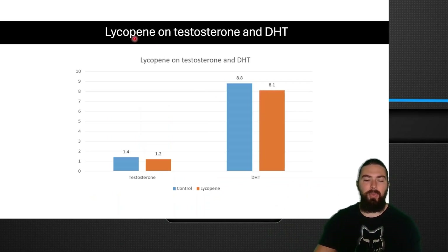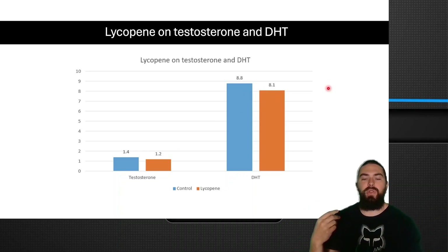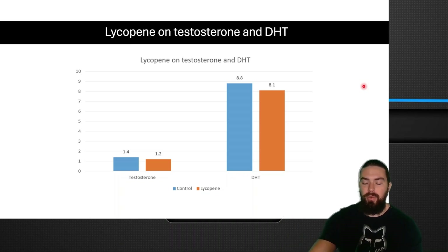There's another long-term study on lycopene's effect on testosterone and DHT. Lycopene supplementation very slightly decreased testosterone and very slightly decreased DHT, but the researchers said it was really insignificant — it didn't actually meaningfully lower either hormone. So even if you supplement large amounts of lycopene, it's probably not going to affect your testosterone and DHT in the long run.